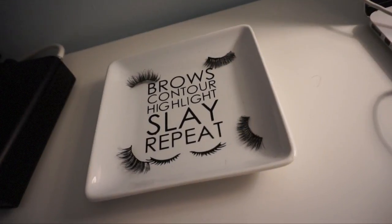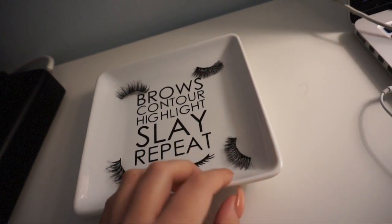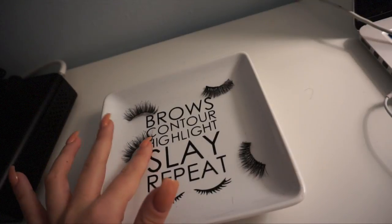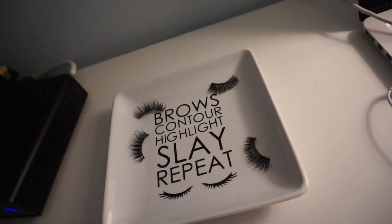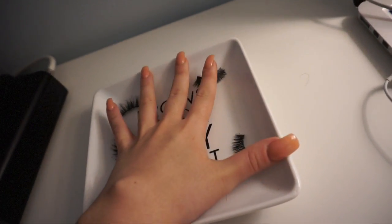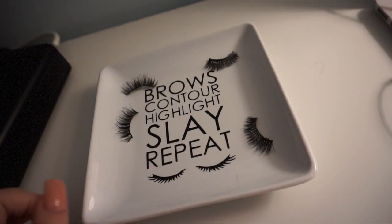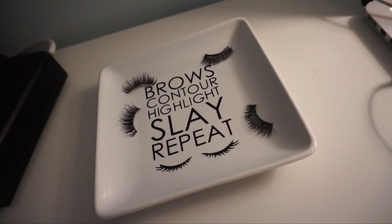I am absolutely obsessed with it. I love to put my lashes on here. These are my Violet Voss I Do's and these are my Queen Bee's from Coco Lashes. I just love it. It's small — it's the size of my hand, maybe a little bit bigger. My hand's pretty small. I love these little things because it's cute and you don't have your lashes flying all over the place.